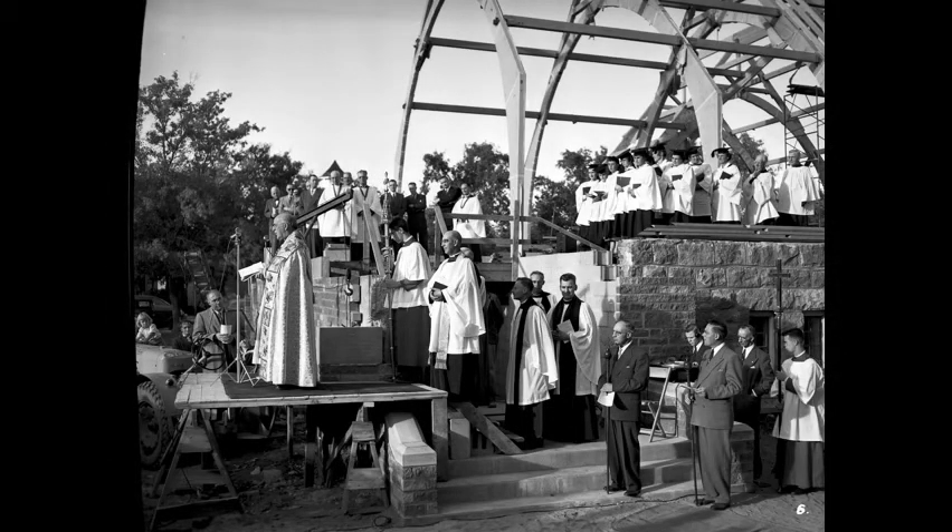Archbishop Geoffrey Francis Fisher lays the cornerstone at Christchurch Anglican, located at 515 28th Street West, in September 1954.